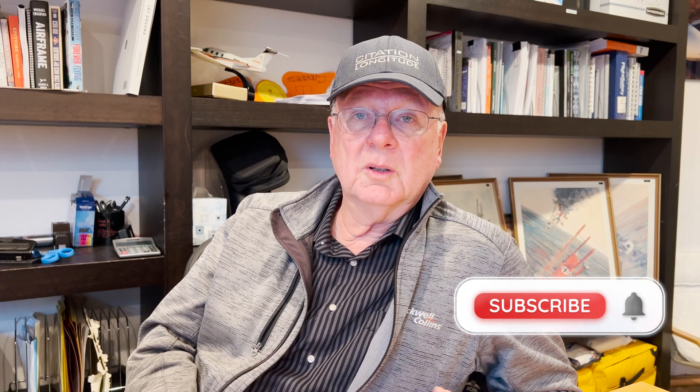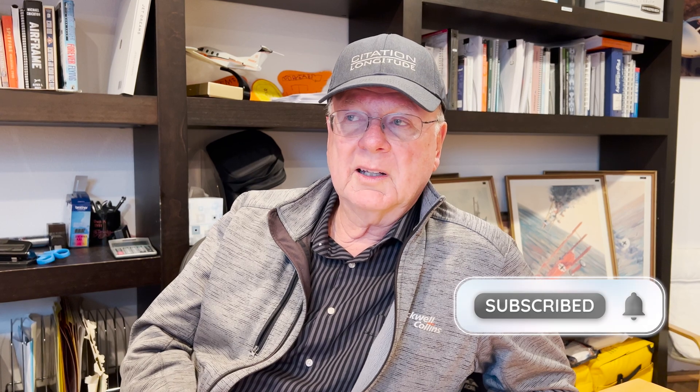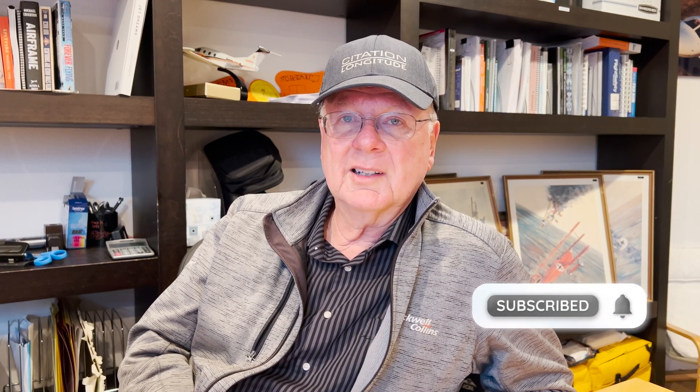Glad everybody's okay. Thanks for watching our video — subscribe and give a thumbs up if you like it. We've got a lot of other videos on our channel and we'll make more for the aviation community.